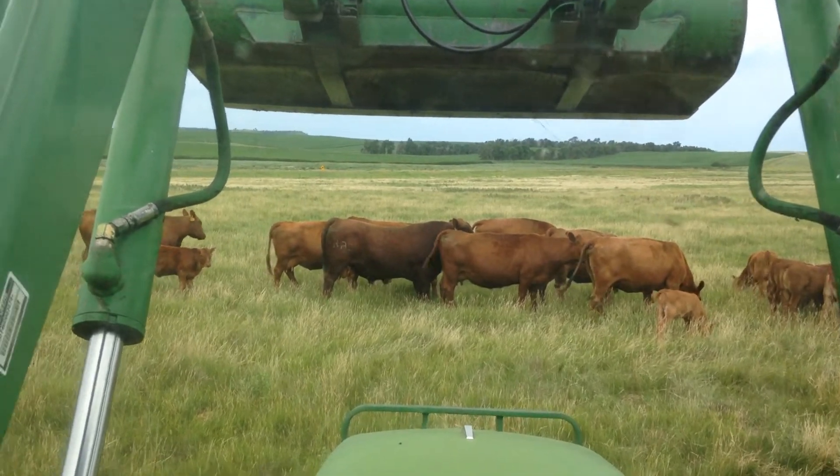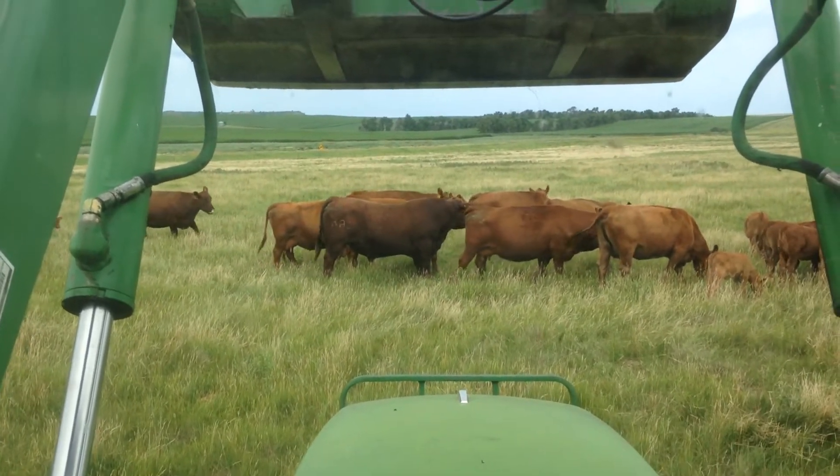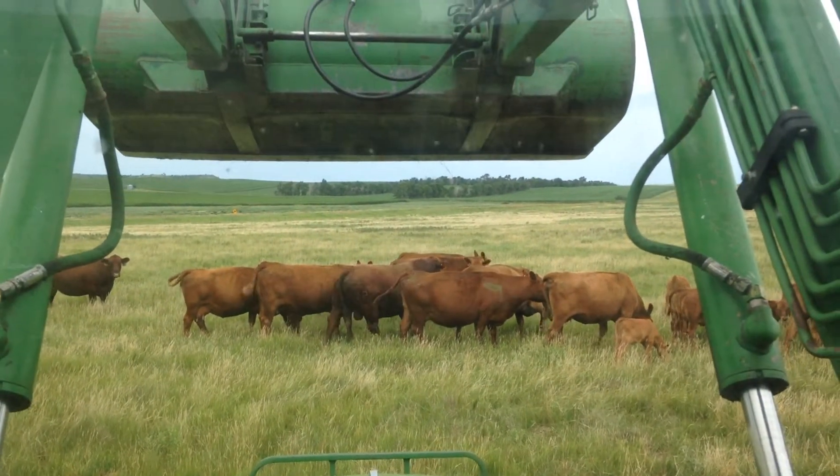Pretty much a beast is what he is. A cow obviously stepped in front of him right now, but he has like 25 mil calving ease.